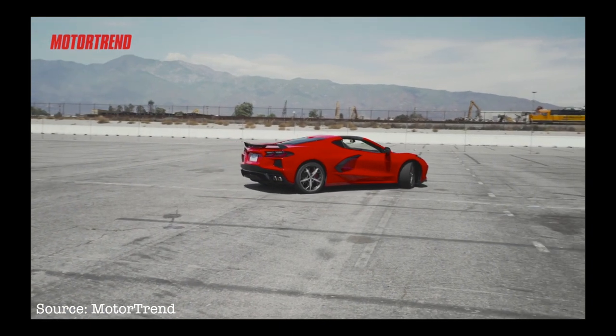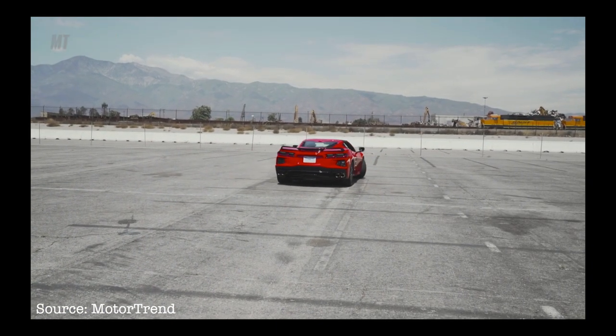We're wrapping up car of the year and we have the mid-engine Corvette one more day. We decided to take it to the real MPG test, but it turns out they don't have the right equipment for it. So our plan B is to go to the dyno.